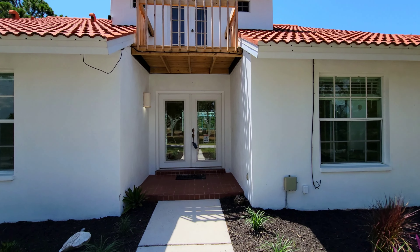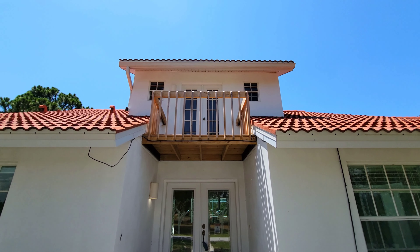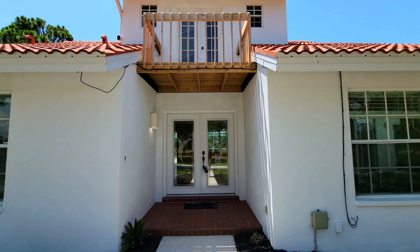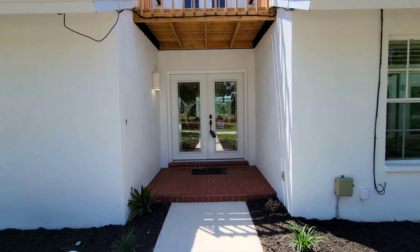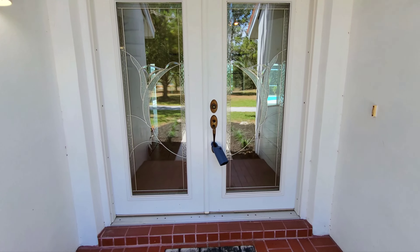I love these double front glass doors. You can also see this balcony — there's a small second floor loft and you can look right on out from that balcony. I love these double front glass doors walking on in through the front entryway.